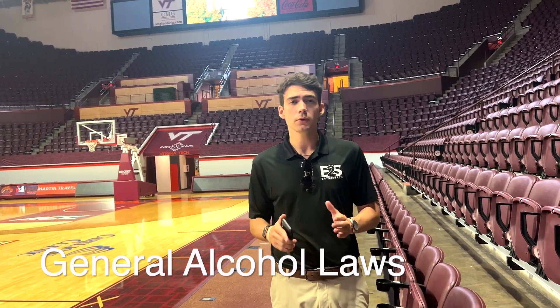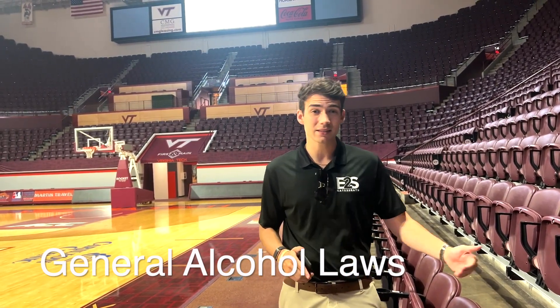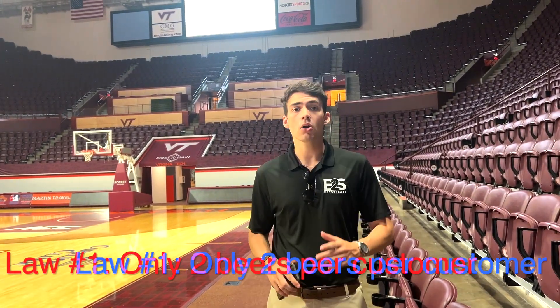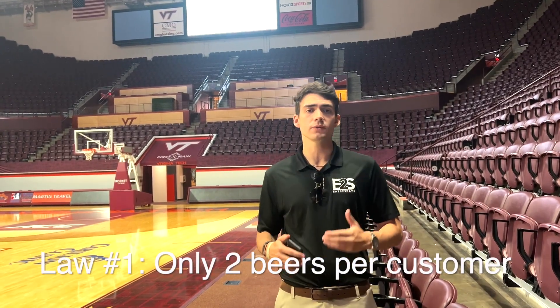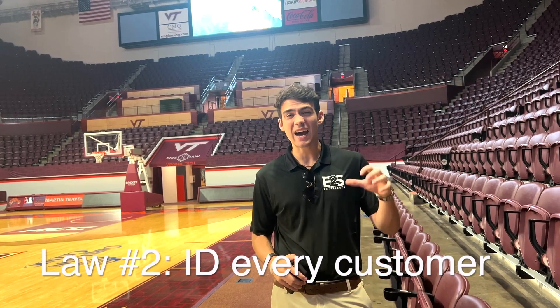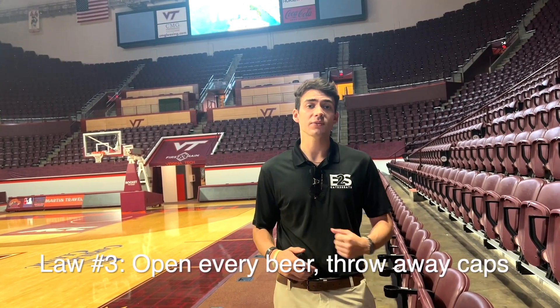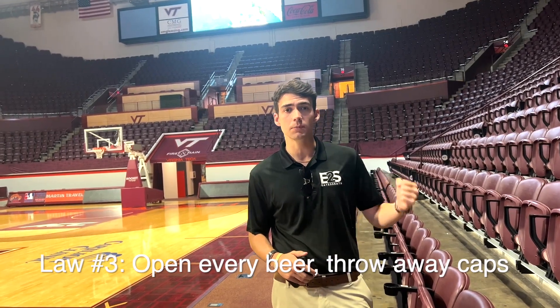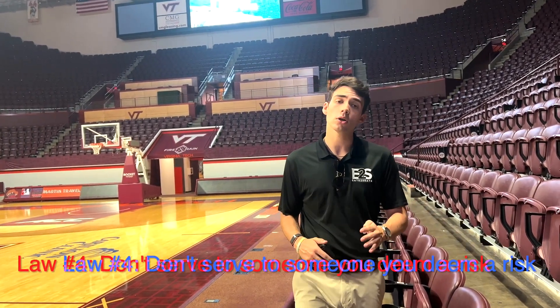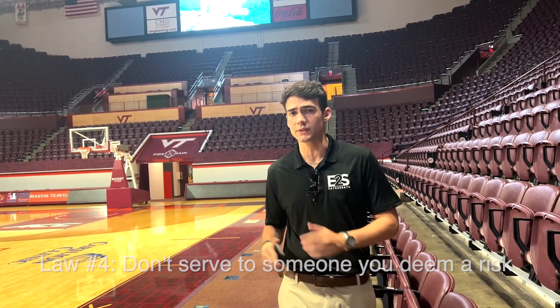Now, let's review the general alcohol laws that you have to follow while serving beer at Lane Stadium or Castle Coliseum. Alcohol law number one, we can only serve two beers per customer at most. Alcohol law number two, we have to ID every customer that comes through the line. Alcohol law number three, we have to open every beer we serve, keep the caps, and throw them away. And alcohol law number four, never serve to a customer that you deem a risk or that already seems intoxicated.